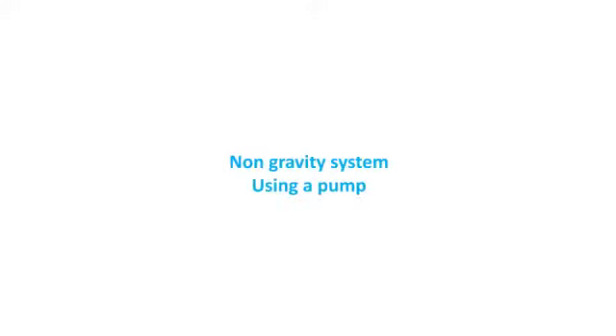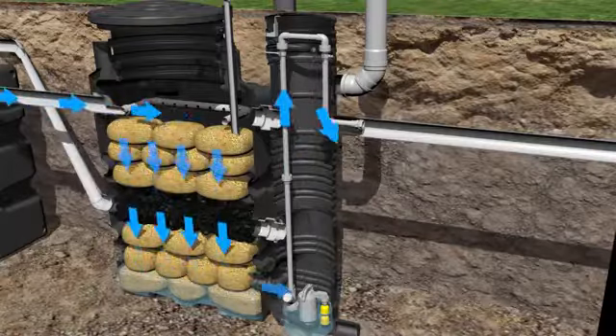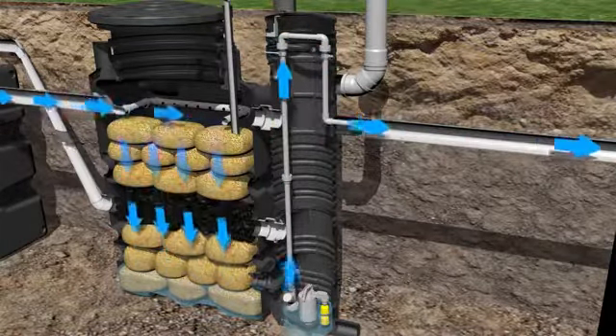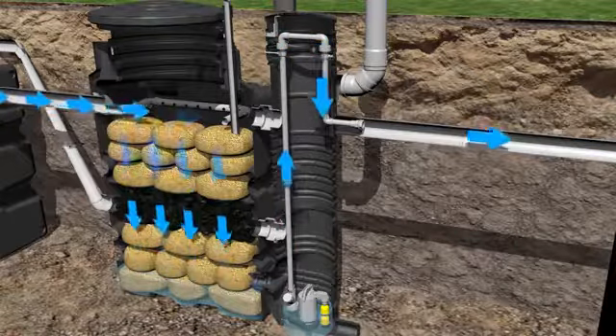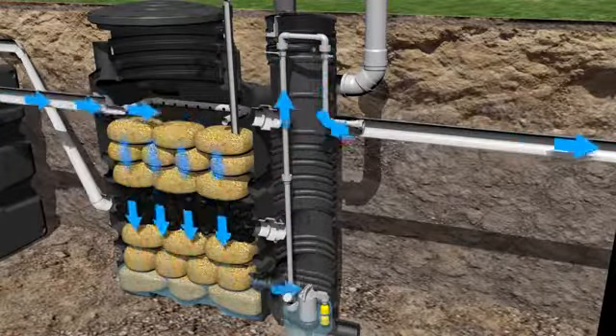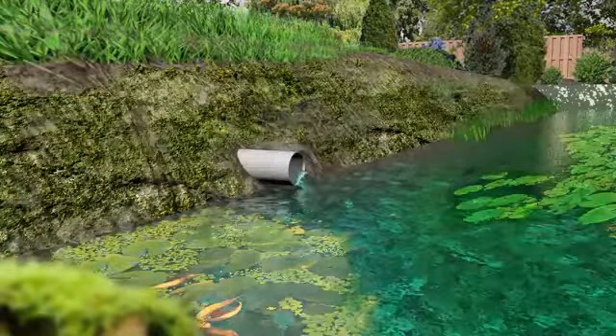Non-gravity system using a pump. In the event a gravity discharge isn't possible, the effluent needs a pumped discharge. BioRock offers an optional pumping well for these occasions. The outgoing water quality of the BioRock system is excellent for direct discharge in surface or groundwater and can even efficiently be reused for irrigation.